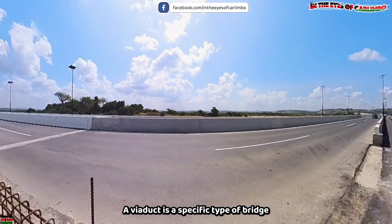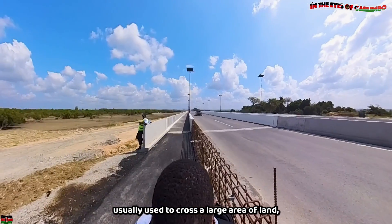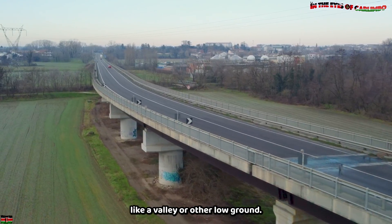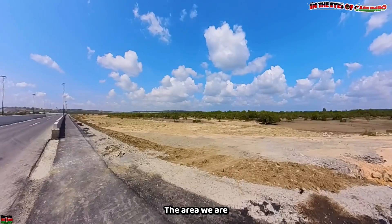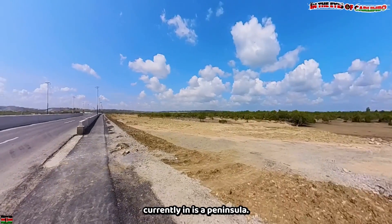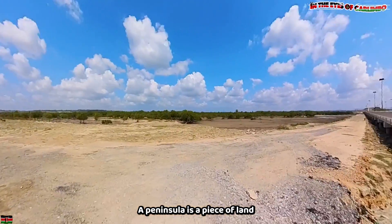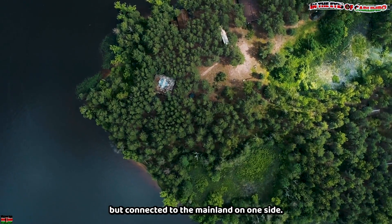A viaduct is a specific type of bridge made up of multiple small spans or arches, usually used to cross a large area of land like a valley or other low ground. The area we are currently in is a peninsula — a piece of land that is almost entirely surrounded by water but connected to the mainland on one side.